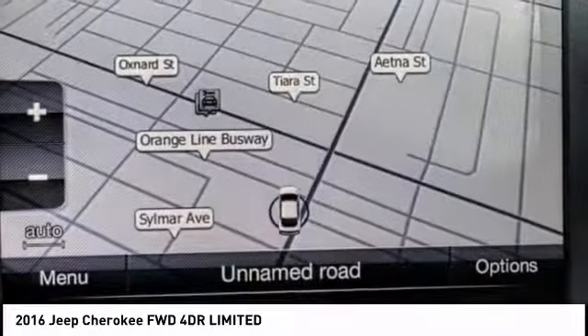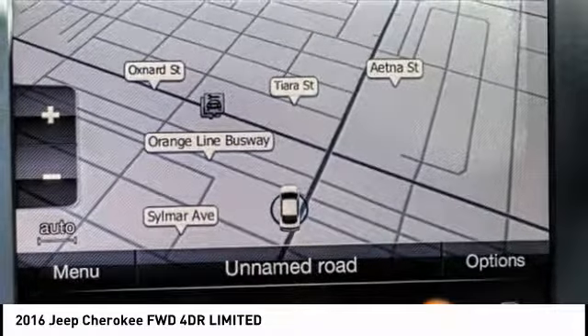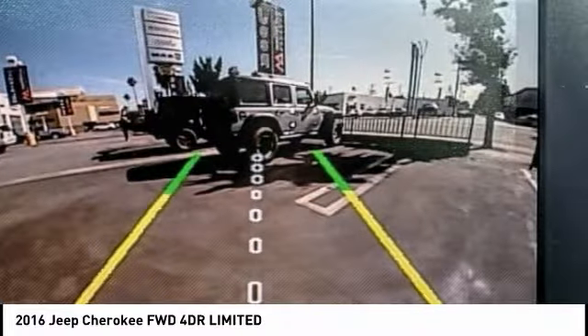Electronic stability control, active grille shutters, brake assist, traction control, remote keyless entry.